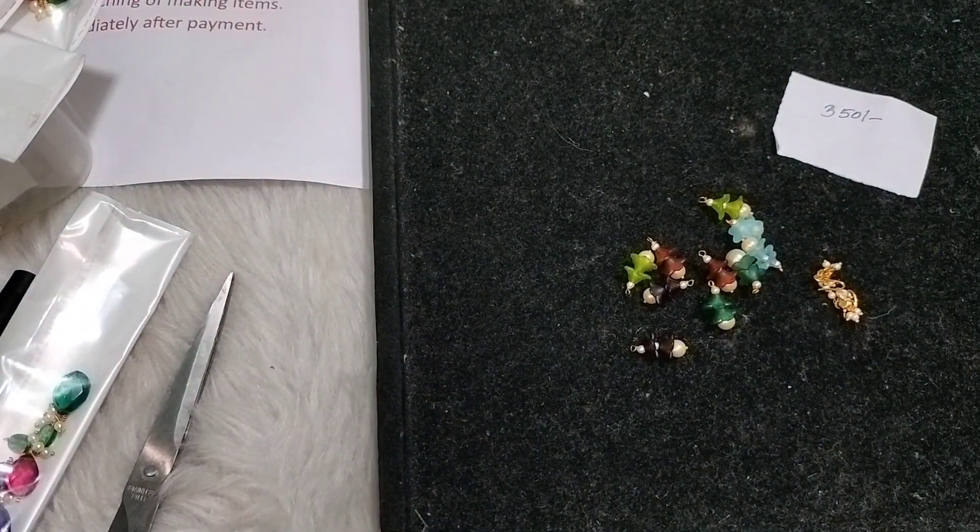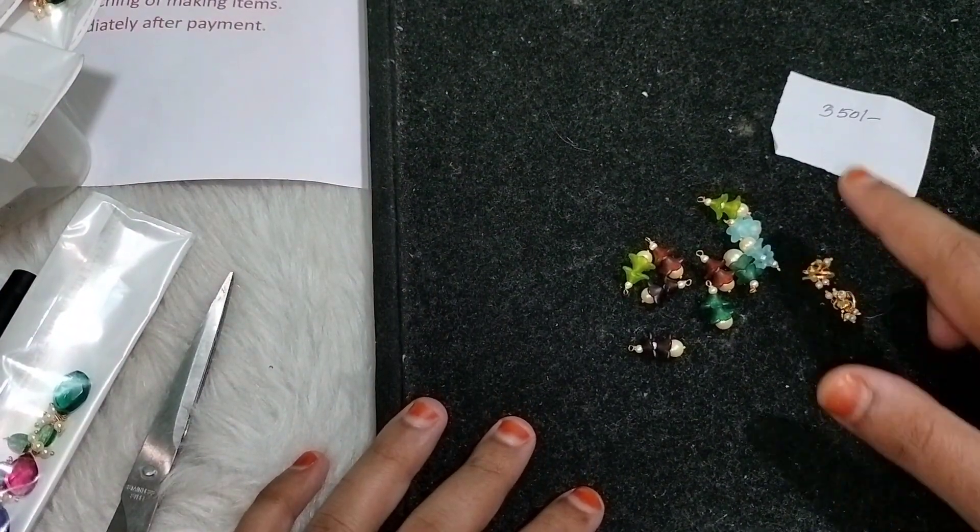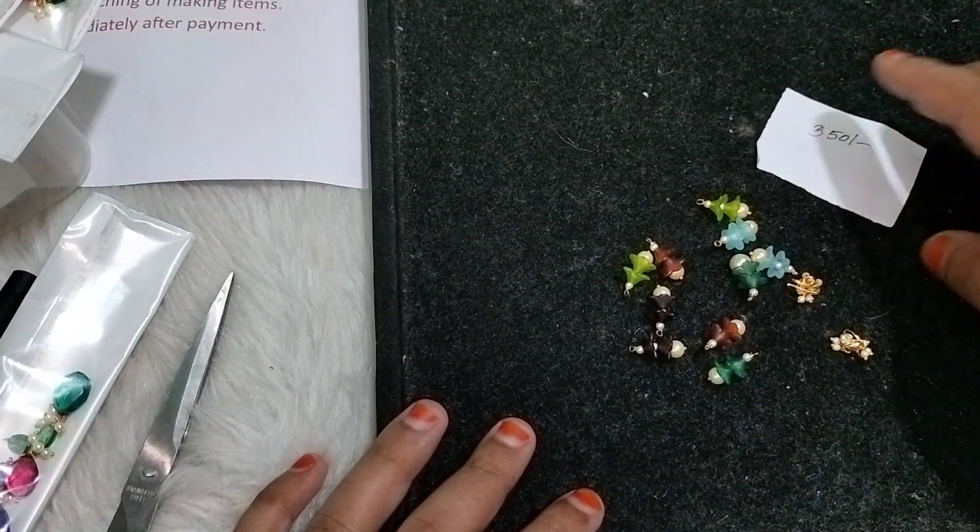Hi all, welcome back to Udiya collection. This is Udiya handy. So, this is the changeable earring.